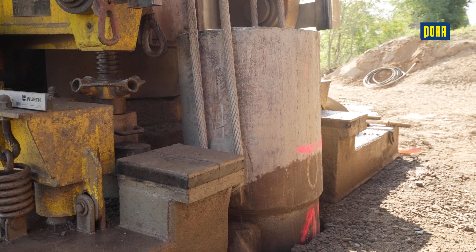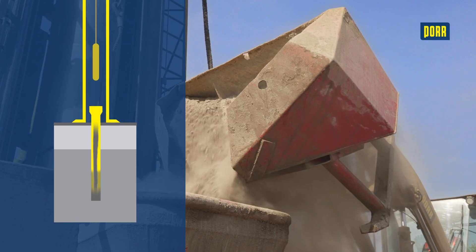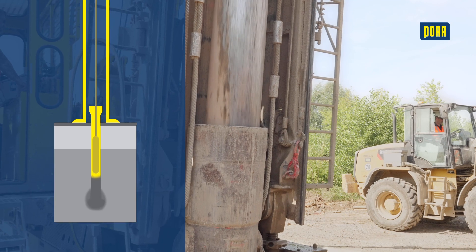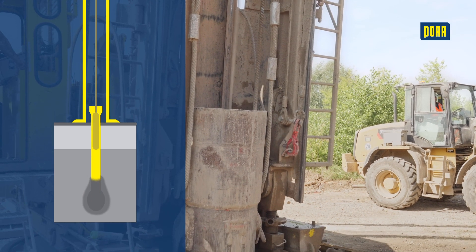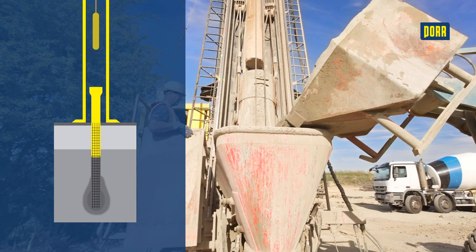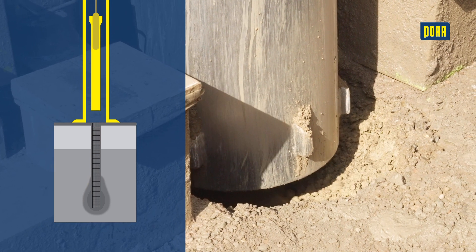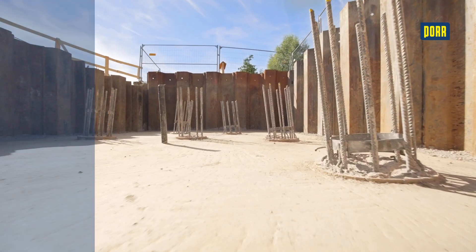A small section of the pipe is then rammed back in. Small amounts of slightly moist concrete are added and the base is created by continuing the ramming motion while extracting the pipe. The pile base will bear a large proportion of the pile load. The next step is to install a reinforcement cage. Ready-mixed concrete is then gradually poured in and the driving pipe is slowly extracted.